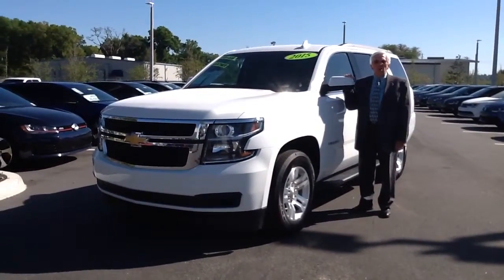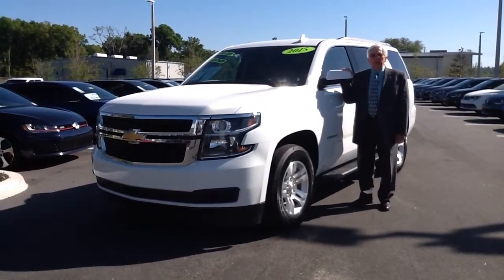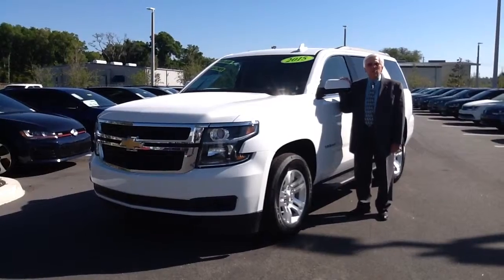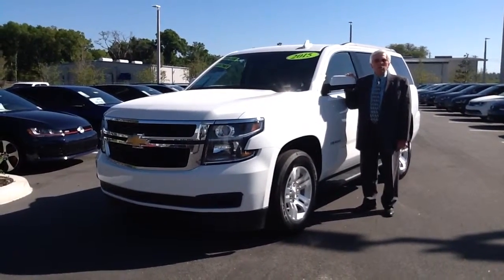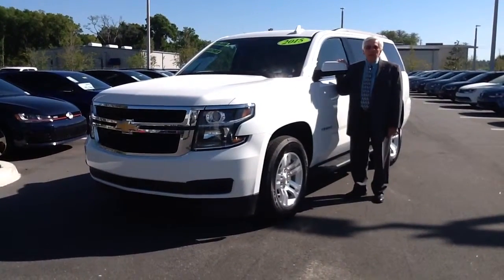Hello, my name is Don Hallgren, and I'm one of the product specialists here at the all-new Volkswagen of Ocala. We want to thank you for inquiring about our 2015 Chevrolet Tahoe LT. The Tahoe is without a doubt Chevrolet's number one selling SUV, and for good reason.